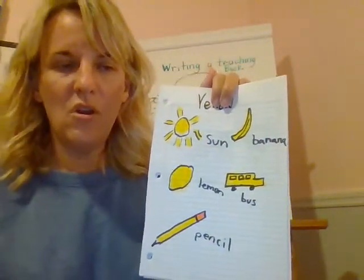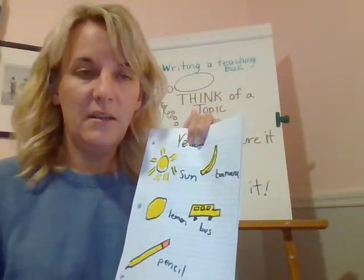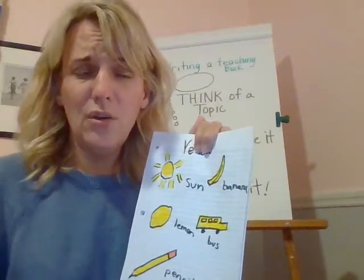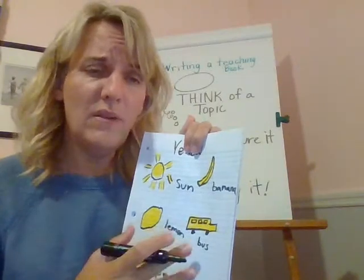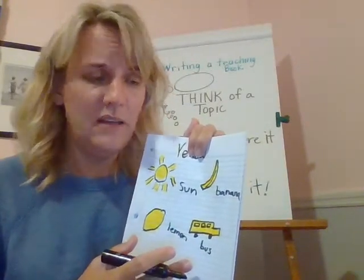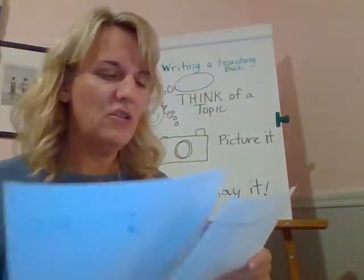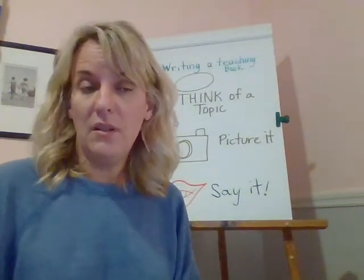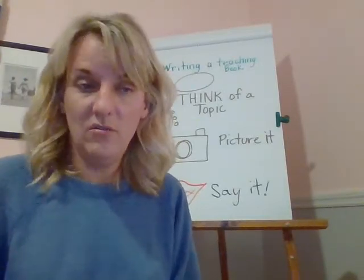Boys and girls, I know that maybe you're going to draw some things that are more difficult to spell. But don't let that stop you. Don't say, 'I don't want to draw that because it's too hard to write it.' Sound it out the best you can. On the number page, you could do a number like one and draw one of something. You could do the number two and draw two of something.